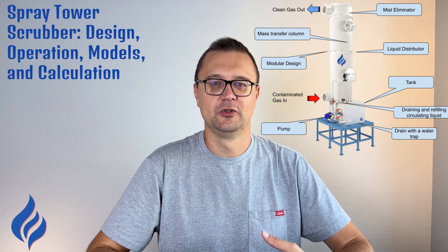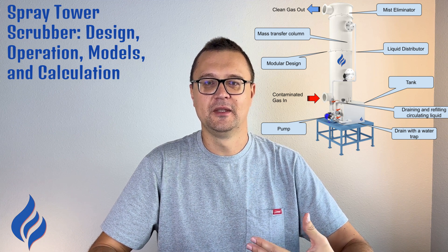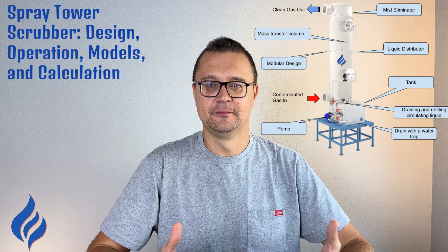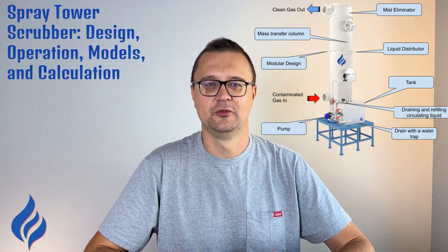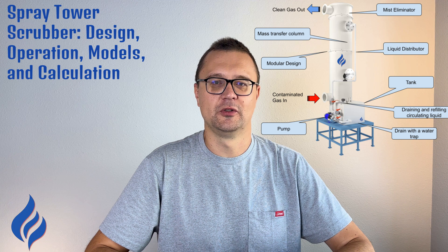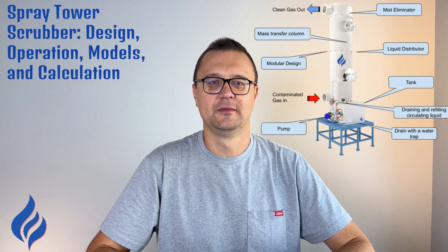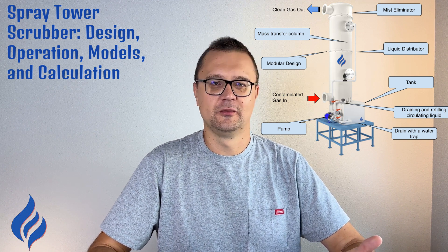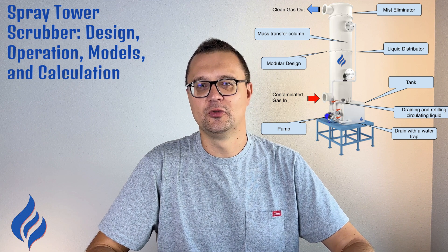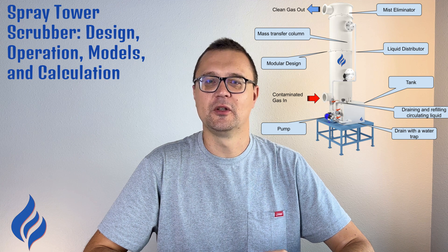One of the key advantages of spray tower scrubbers is their simplicity — they don't have many moving parts, which means they're less likely to break down and require less maintenance. Their efficiency can be influenced by factors like gas velocity, droplet size, and the chemical makeup of the pollutants. They're also highly adaptable: you can adjust the number of spray nozzles, the type of scrubbing liquid, and even the operating pressure to fine-tune the system to your specific needs. Spray tower scrubbers are versatile and can control both particulate matter and gaseous pollutants, making them ideal for industries dealing with complex emissions.